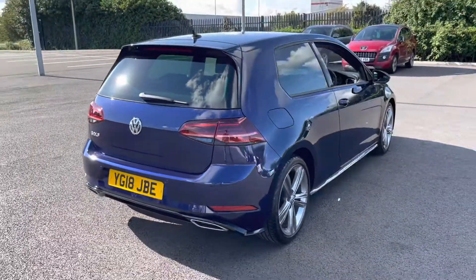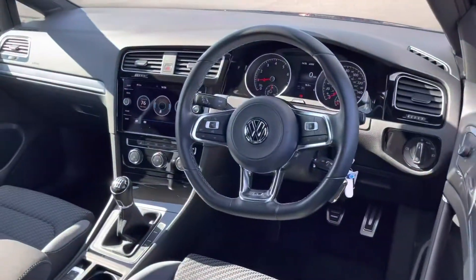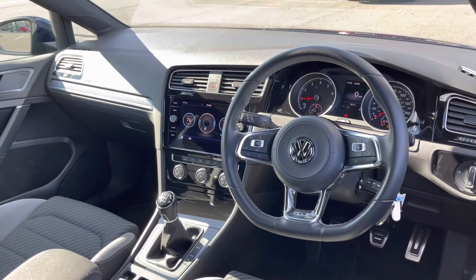Moving around to the driver's side, you can see the car is in really nice condition. It also comes with the winter pack, a £400 optional extra.